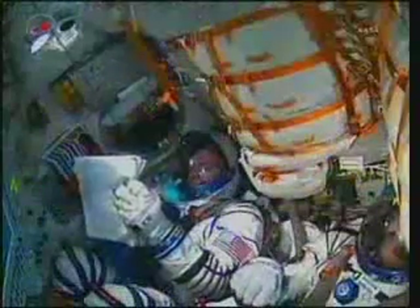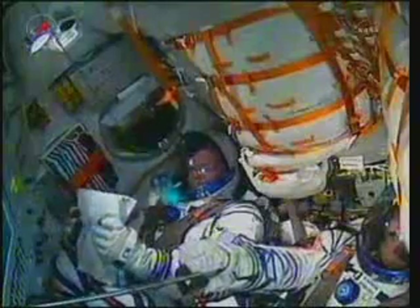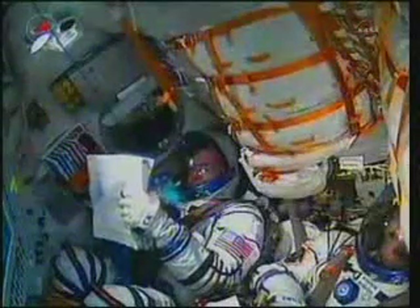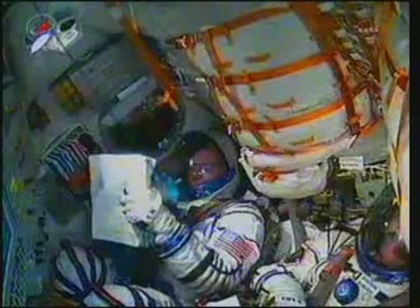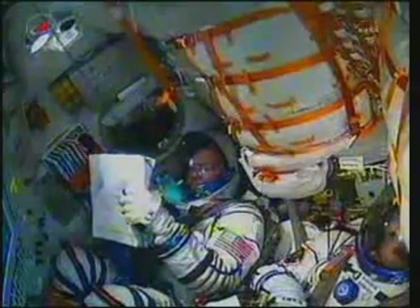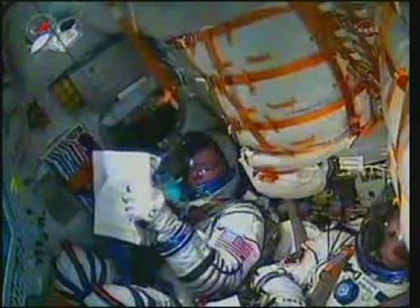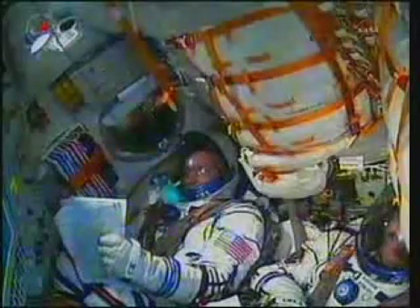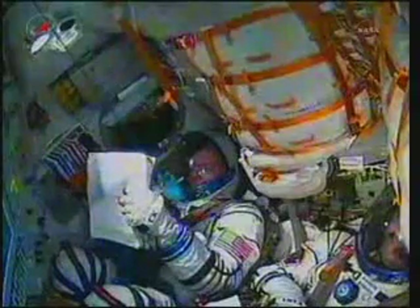Over three minutes now, traveling at a speed of about 4,700 miles an hour. 200 seconds into the flight. Second stage thrusters are nominal. We all feel fine and everything's in order on board. Soyuz core stage is performing as advertised. The core stage is 56 feet in length, 13 and a half feet in diameter, with a single engine with four fuel chambers providing 96 tons of thrust for three minutes and 28 seconds of operation.